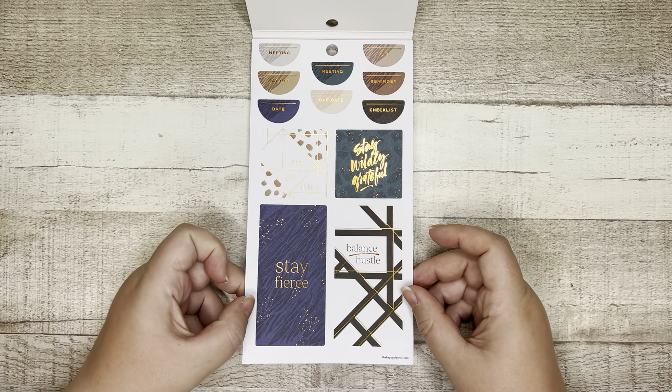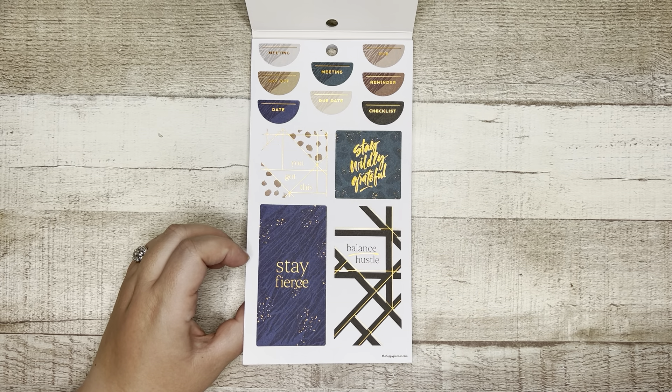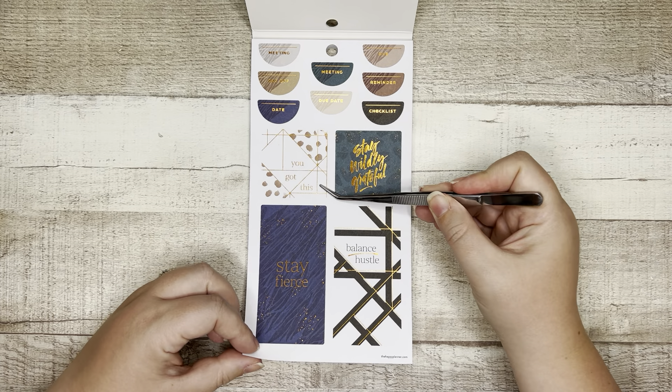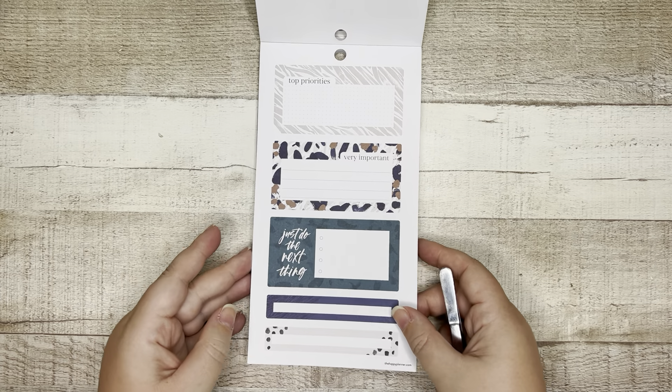The first sheet is paper and we've got some decorative boxes: 'You got this,' 'Stay wildly grateful,' 'Stay fierce,' 'Balance and hustle,' and then meeting, day off, date, meeting, due date, to do, reminder, and checklist. And this is an interesting foil — it's a true gold, kind of a copper color. I like that. It's interesting because this sticker book looks like it's going to be neutral but with a little extra pizzazz — a little pizzazz in our neutrals.